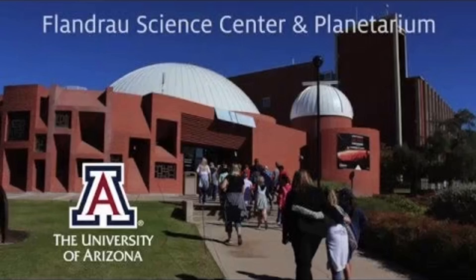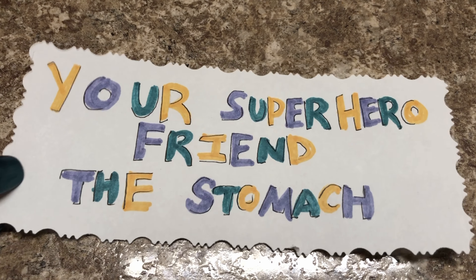Hello everyone! Welcome to Flandro SciBytes from Flandro Science Center and Planetarium at the University of Arizona. I am an undergrad student studying physiology here. Today we will learn about your superhero friend, the stomach, through exploring how it works.